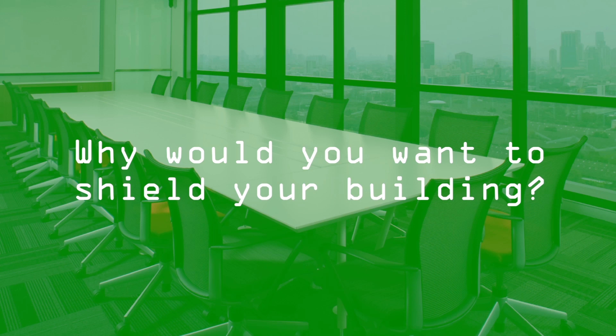Why would you want to shield your building? We believe building shielding is something that you'll want to do, and we also believe that in the future, building shielding will become mandatory. Among the benefits of building shielding, you're looking at security, energy savings, and the improved efficiency of your in-building wireless system. In those security benefits, you're looking at cybersecurity, physical security, and UV protection.